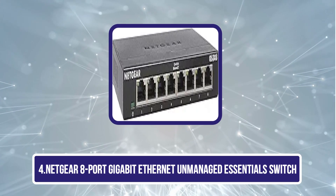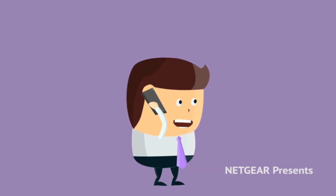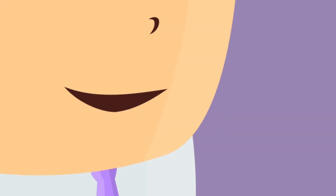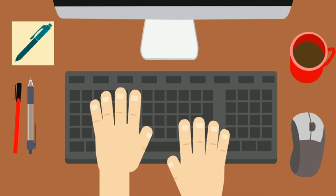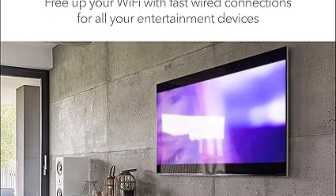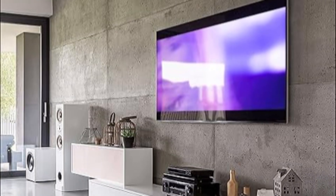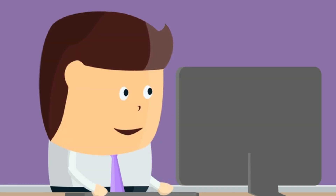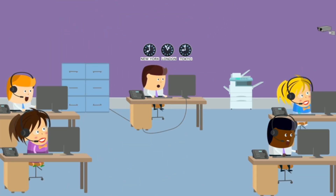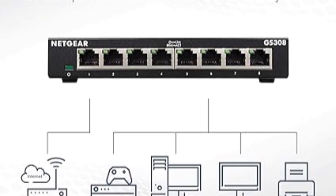Number 4 is the Netgear 8-Port Gigabit Ethernet Unmanaged Essentials Switch. This switch offers reliable, high-speed connectivity perfect for home or office networks. With simple plug-and-play setup, it requires no software installation or configuration, making it user-friendly for all skill levels. The switch supports both desktop and wall mount placement, providing flexible installation options to suit any workspace. Its energy-efficient design complies with IEEE 802.3az standards, reducing power consumption without sacrificing performance. Silent operation ensures it won't disturb noise-sensitive environments, ideal for offices, bedrooms, or study areas.